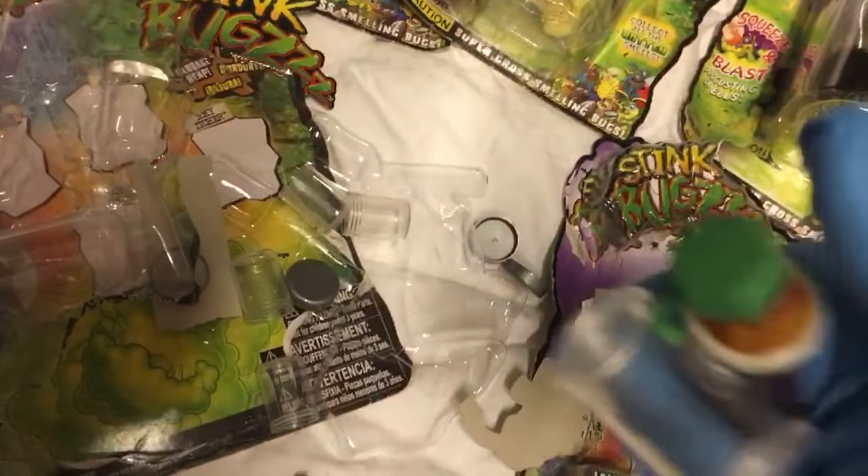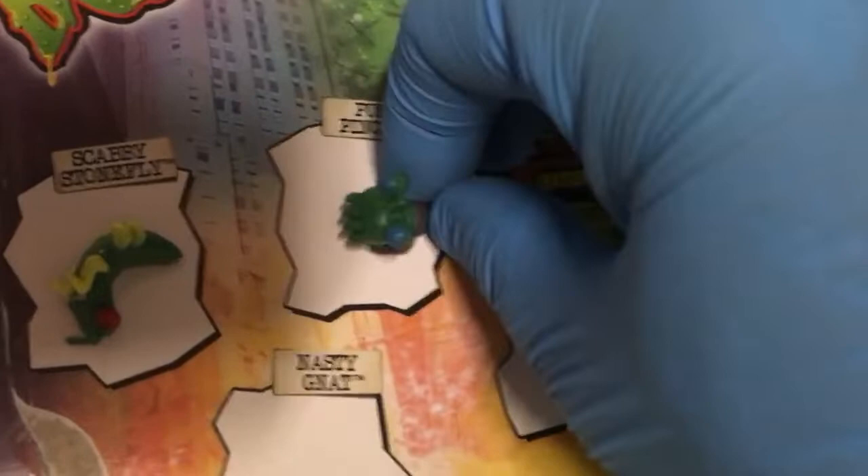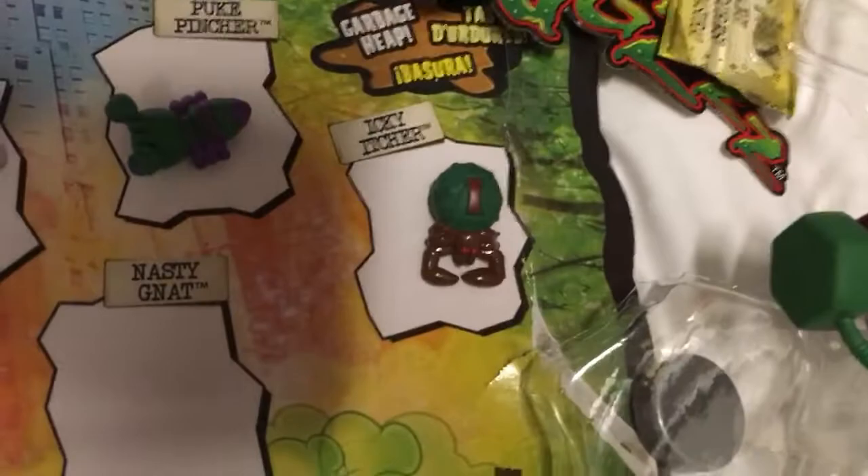So here are the four bugs. There's also a thing called the Master Blaster — if they had an odor, you'd put the canister in there and then spew the odor. But I promise you, there's no odor to any of these. Scabby Stonefly is this one. Puke Pincher is this one. Icky Itcher. And Nasty Gnat.